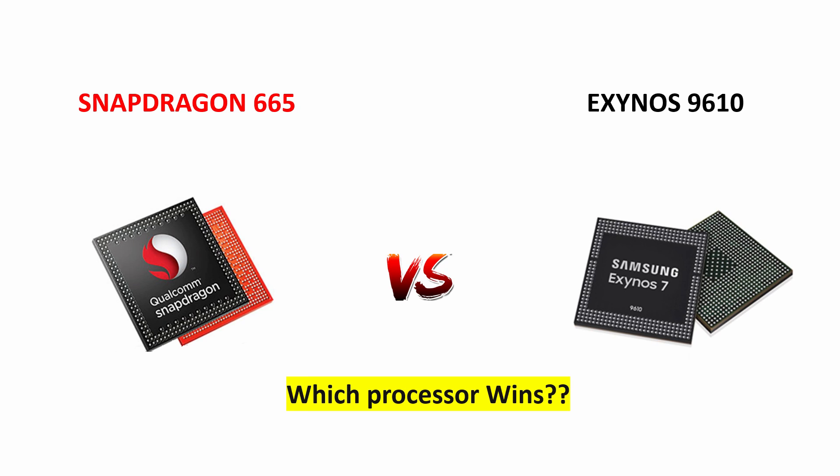In the future, we are going to see so many smartphones with these chipsets. Without any further delay, let's start the comparison.